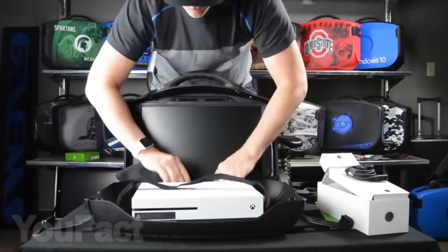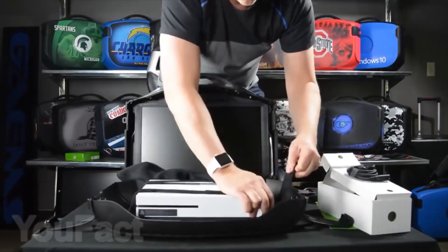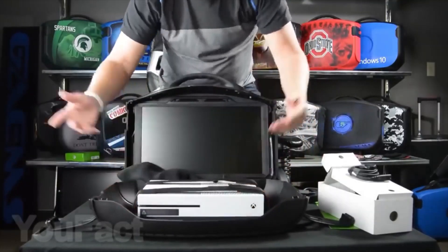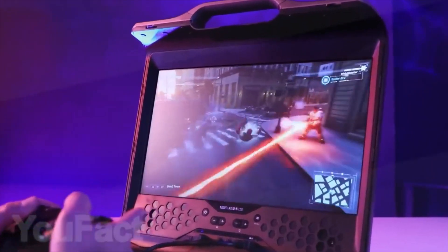The product comes with a remote control for the display monitor and separate compartments for game pads and wires like your HDMI or charging cord. It should be mentioned that there are many different versions of this bag, so yours might be a little different from this one.